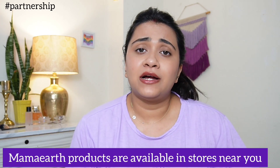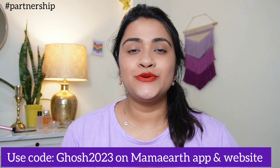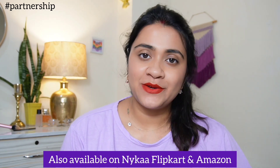If you have a Mama Earth store near you, please tell me in the comments section or DM me. You can use my code GHOSH2023 to get a flat 20% off on the Mama Earth app and website. Mama Earth's products are also available on Flipkart and Amazon. Go check them out right now. Any purchase link is available in the description box.